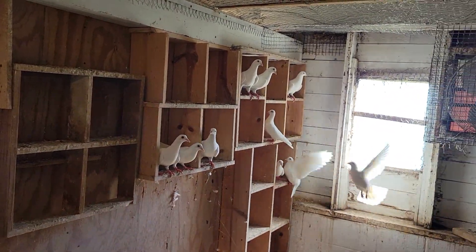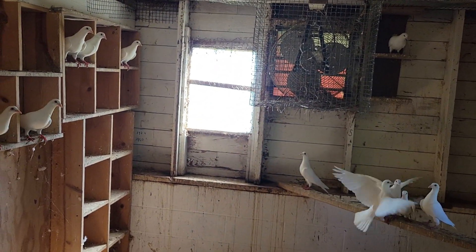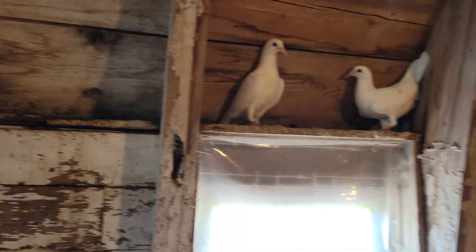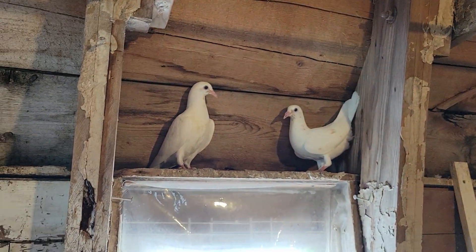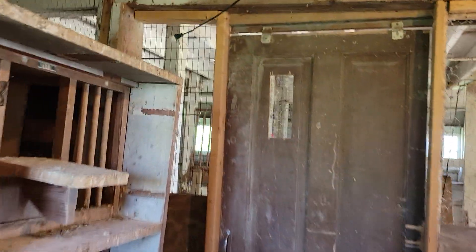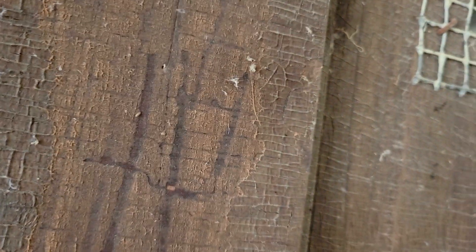This is the breeding coop for the Saxons. I just found two more right there — two more babies. So we got six, six nice flyers.